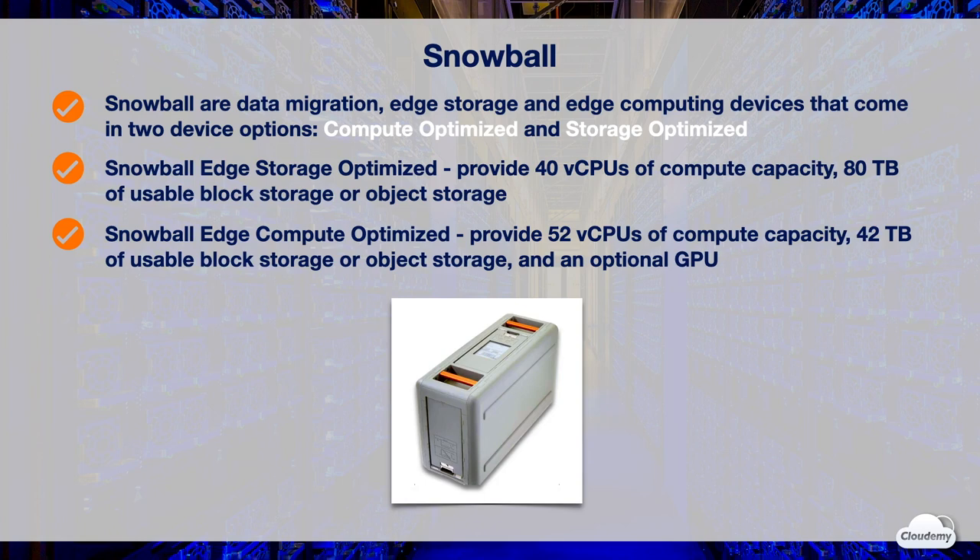These devices may also be rack-mounted and clustered together to build larger temporary installations. Snowball supports specific Amazon EC2 instance types and AWS Lambda functions, so you can develop and test in the AWS cloud and then deploy applications on devices in remote locations to collect, pre-process, and ship data to AWS. Common use cases include data migration, data transport, image collation, IoT sensor stream capture, and machine learning.